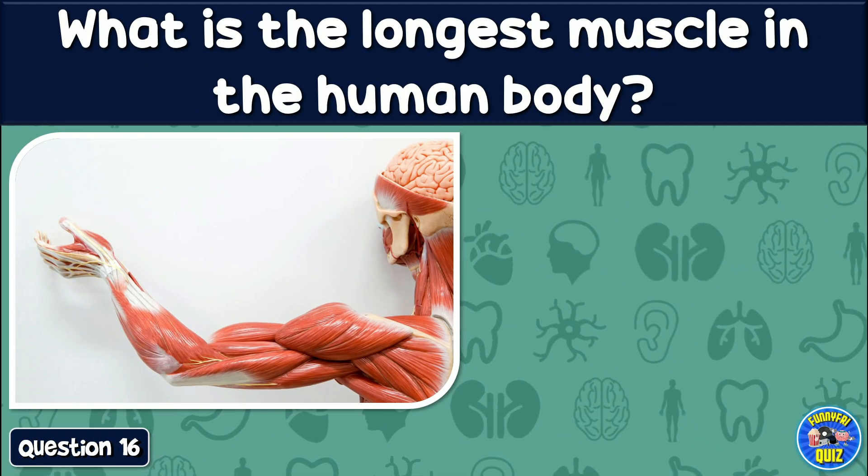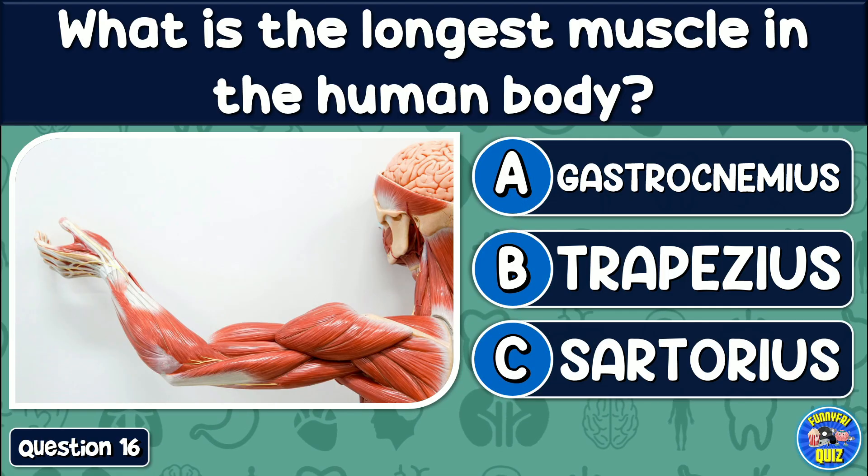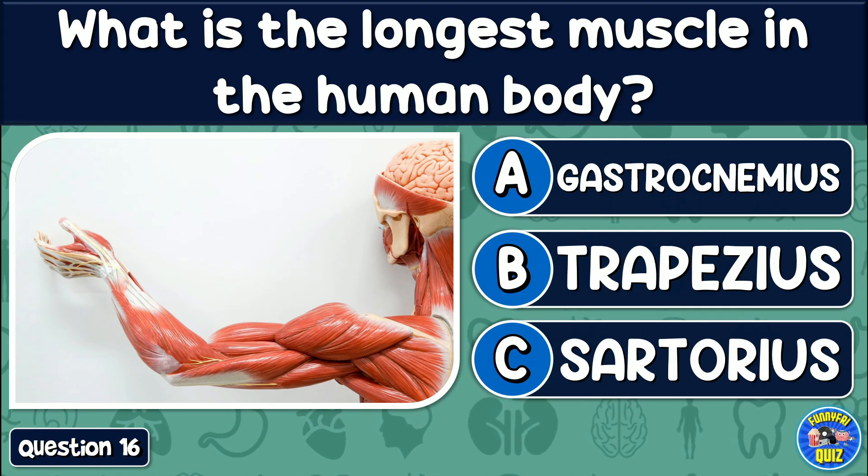What is the longest muscle in the human body? Gastrocnemius, trapezius, or sartorius?